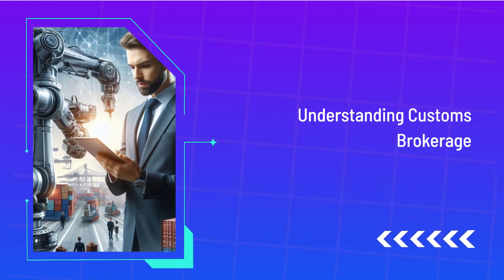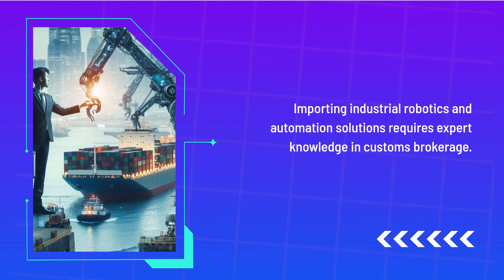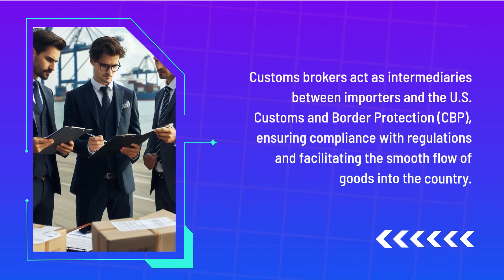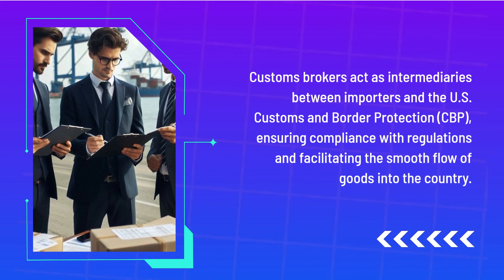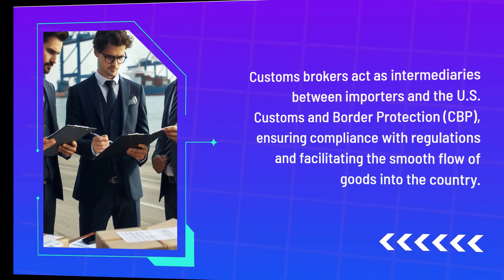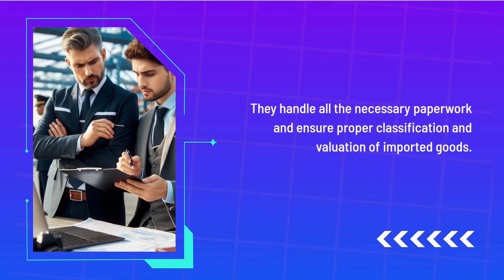Understanding Customs Brokerage. Importing industrial robotics and automation solutions requires expert knowledge in customs brokerage. Customs brokers act as intermediaries between importers and U.S. Customs and Border Protection, ensuring compliance with regulations and facilitating the smooth flow of goods into the country. They handle all the necessary paperwork and ensure proper classification and valuation of imported goods.